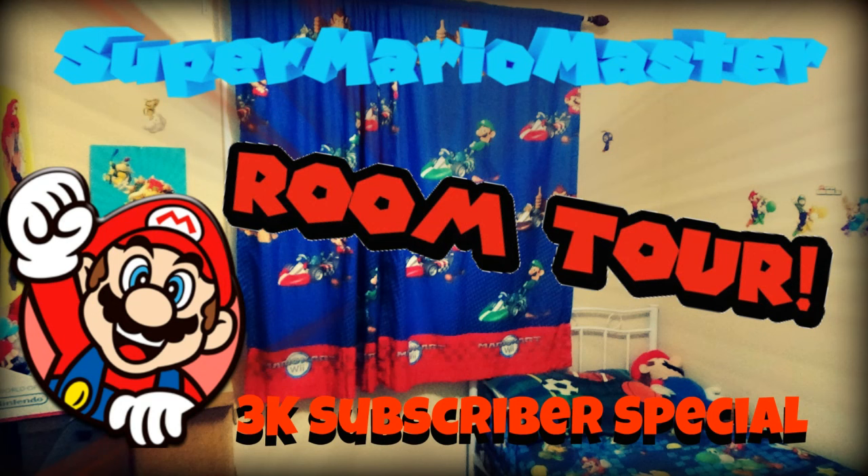I'm super Mario master and we have a room tour video. I just want to say thank you for three thousand subscribers — oh my god, three thousand! I never thought I was gonna hit three thousand. My goal is at least 5,000 subscribers — that's my big goal. I hope you guys enjoy this video, please give it a like and subscribe if you're new, and liking shows that you care about my channel.